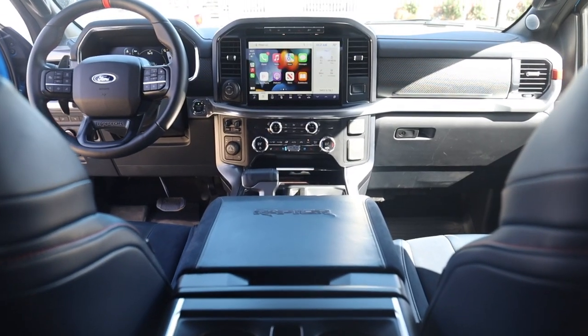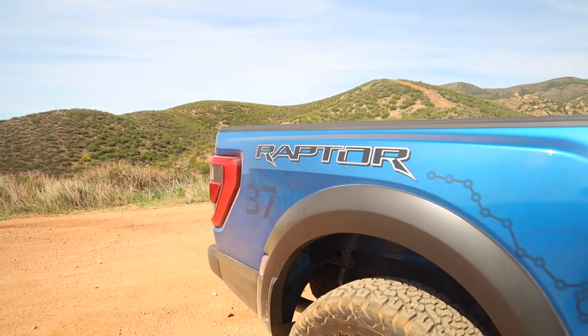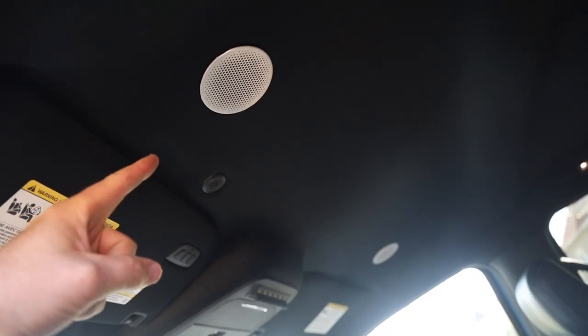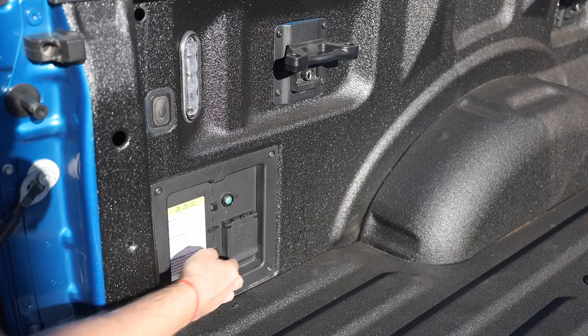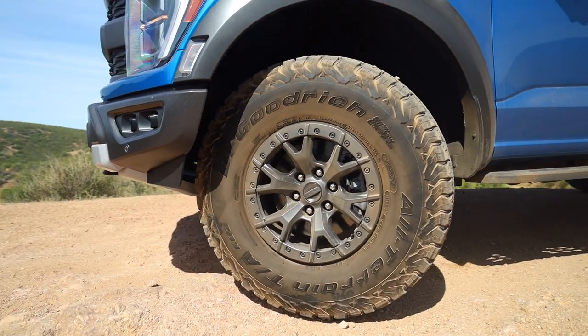This includes Equipment Group 801A, the Power Technology Package, and the Raptor 37 Performance Package — making this the first production truck to have 37-inch tires from the factory — plus the tough bed spray-in liner. Group 801A highlights include the B&O Unleash 18-speaker sound system with speakers in the headrests and ceiling, integrated trailer brake, tow technology package, 360-degree cameras, interior work surface, convenience package, pro power on-board, power tailgate, tailgate step, and tailgate work surface.